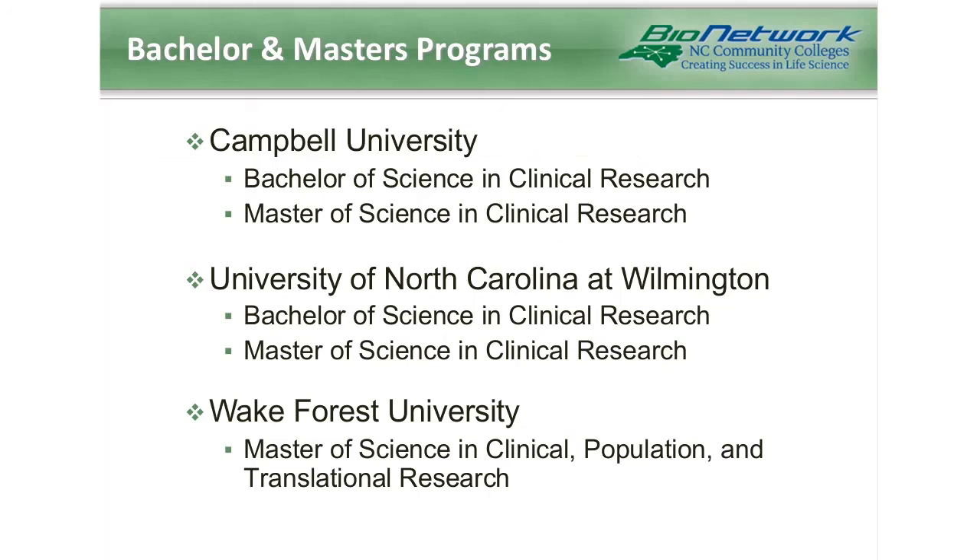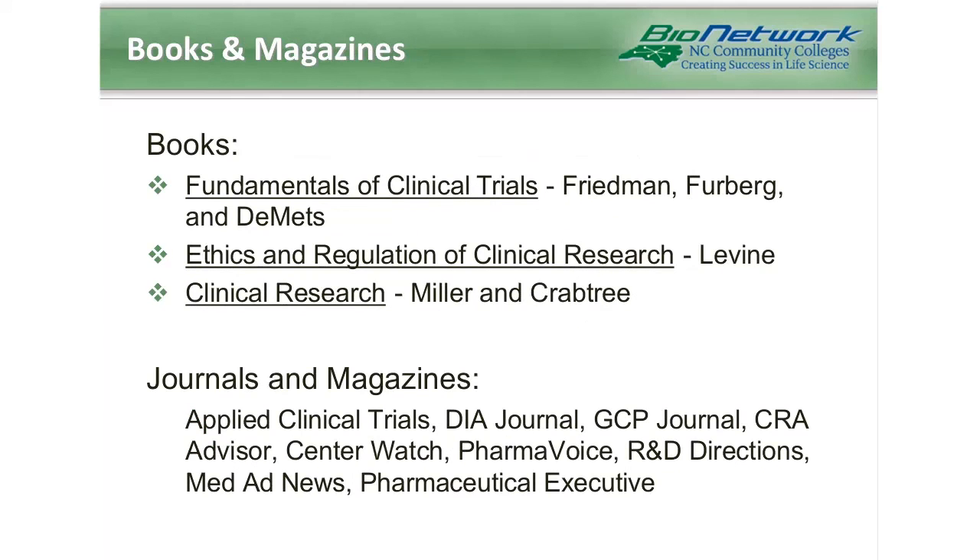Wake Forest University offers a master of science in clinical, population, and translational research. If you're interested in more information about clinical research, there are some books and magazines to look into. Three books I personally recommend are the Fundamentals of Clinical Trials, Ethics and Regulation of Clinical Research, and Clinical Research by Miller and Crabtree. There are also various journals and magazines which you can look up on the internet and subscribe to.